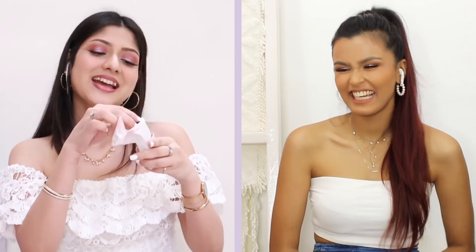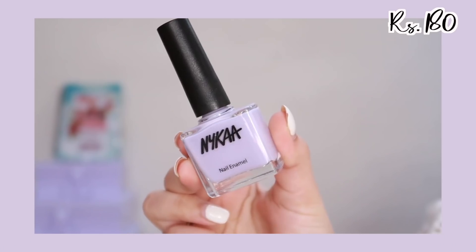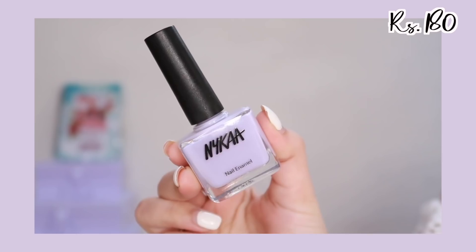The next gift is a lavender nail paint. I already have it actually, so I'm going to put it up for a giveaway or whatever. But it's too good — I always use this. This is Tender Lavender, if I'm not mistaken.